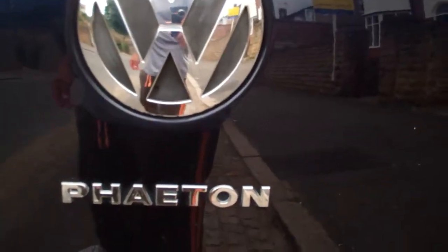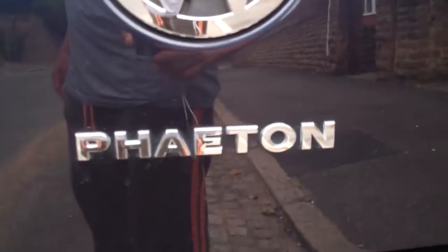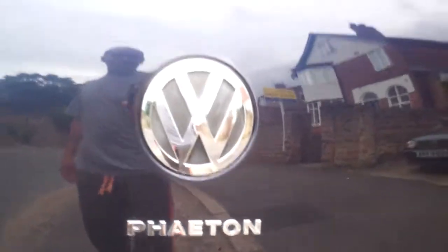Most people can't even pronounce the word — most illiterate people I mean. Anyway, that's what it is: a Phaeton.